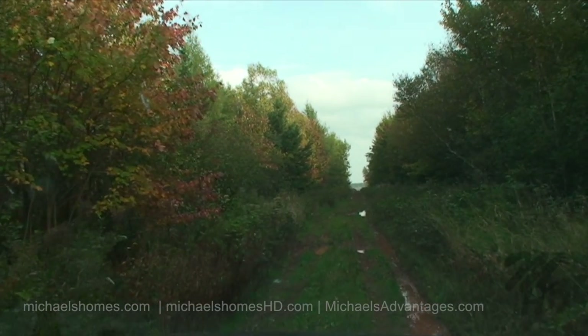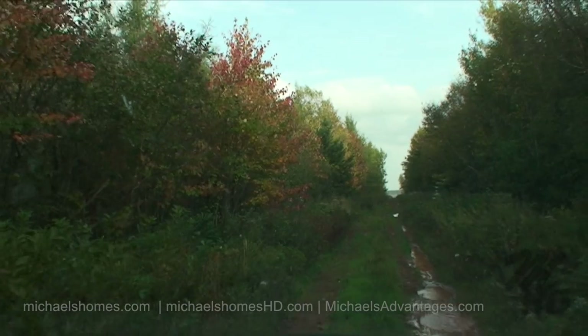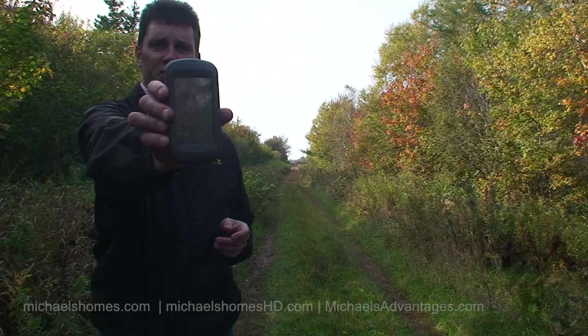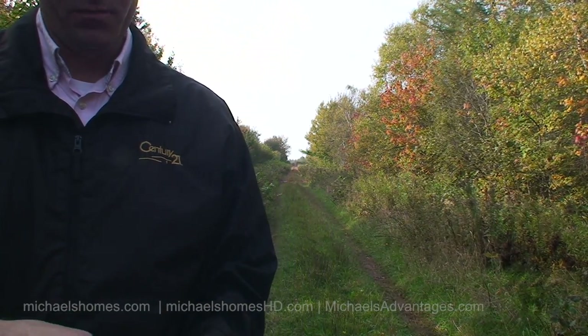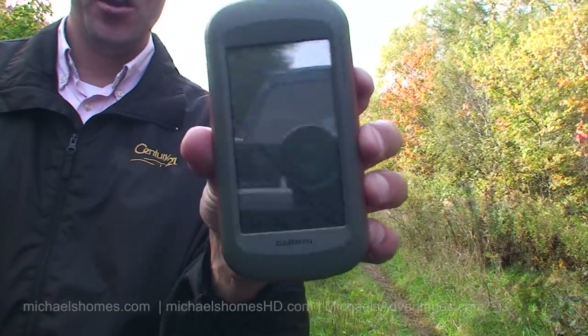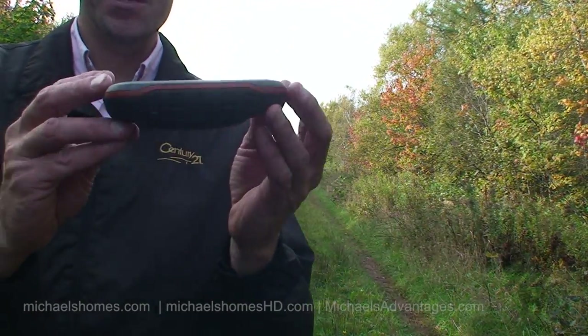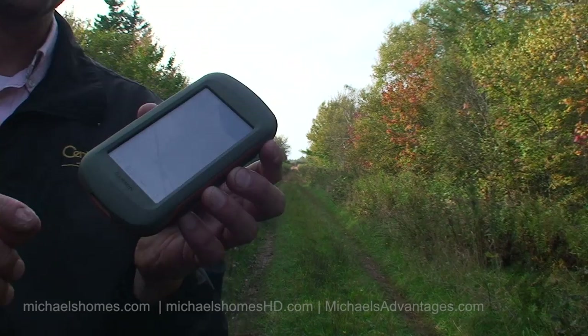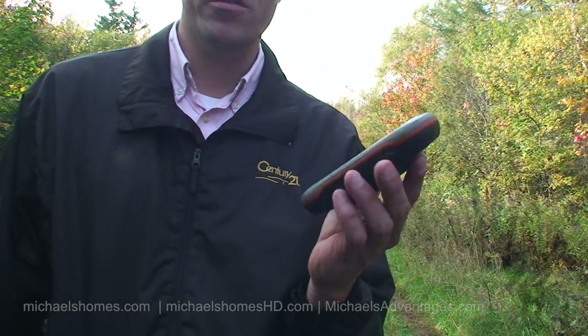This is about as far as we're going to go by truck. From here on in, it's going to be by foot. The only way we're going to find this property is with a handheld GPS. Today we're going to use this — the Montana 650 Garmin. I suggest this; it is probably the best GPS I've ever used for handhelds. We're going to see if we can find the southwest corner of the property.